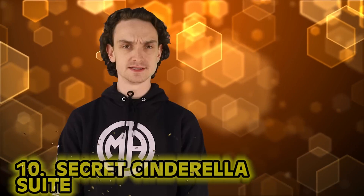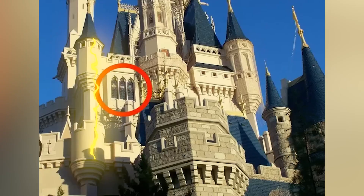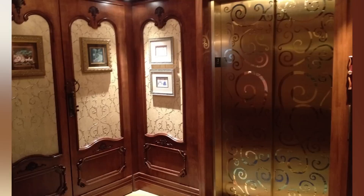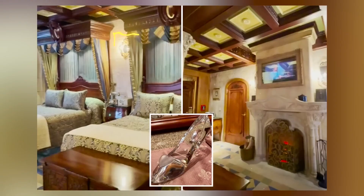Kicking off our list at number 10: Secret Cinderella Suite. Cinderella's Castle at Disney World is the main attraction. The castle is smaller scale than a real medieval one, so it's a surprise to find there's actually a real hidden suite inside. To get there, you'll need to take a pumpkin carriage elevator. In the actual suite, you'll find two beds and a pullout couch — nothing more enchanting than a pullout. There are beautiful stained glass windows and a fireplace. But here's the important detail: you need to be invited. You can't just buy your way in — you've got to win a contest or something like that.